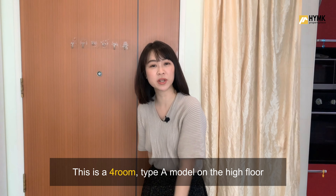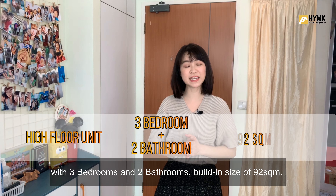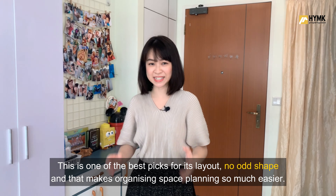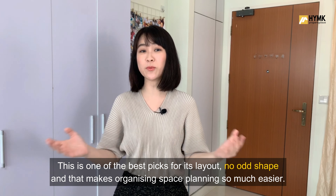This is a 4-room Type A model on the high floor with 3 bedrooms and 2 bathrooms. Built-in size of 92 square meters, and this is one of the best picks for its layout — no odd shapes, which makes organising space planning so much easier.